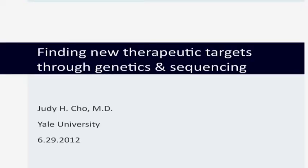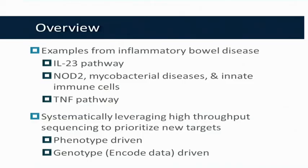I was given the rather daunting challenge of saying something helpful on finding new therapeutic targets through genetics and sequencing. When I was thinking about how to construct the talk, I decided to divide it into two parts. One is to briefly give three examples of how genetics integrates with identifying new therapeutic targets in the disease I study, inflammatory bowel disease.